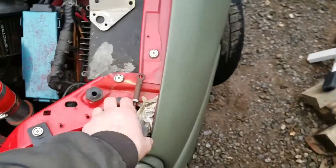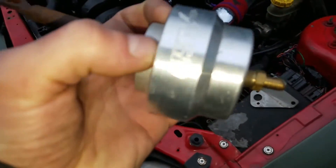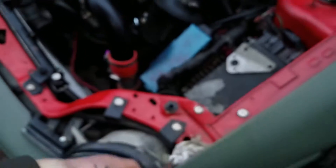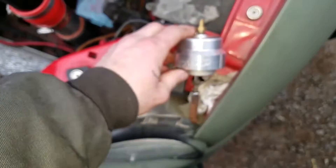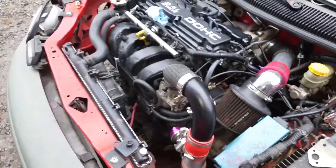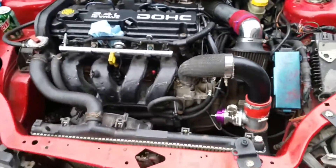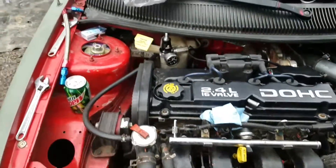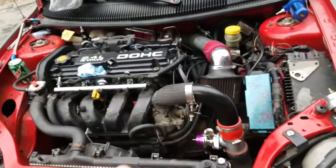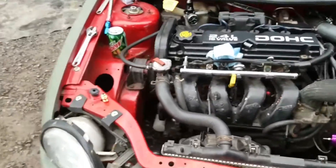I just wanted to show you guys what the subscriber gave me and how awesome that is. An AGP wastegate and a catch can for the SRT4 turbo Neon. We also have something else coming from another subscriber in the mail - we have to wait. You'll probably see these both at the same time; I'll probably make it one video.